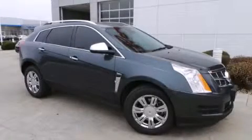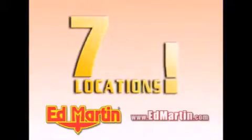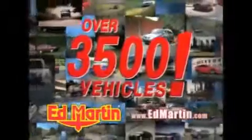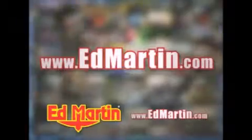Call or visit us right now and arrange your test drive today. Ed Martin — the only name you need to know for all your transportation needs. 7 convenient locations, 13 different manufacturers, over 3,500 new and used vehicles, all online at edmartin.com. Log on to edmartin.com today. The only name you need to know.